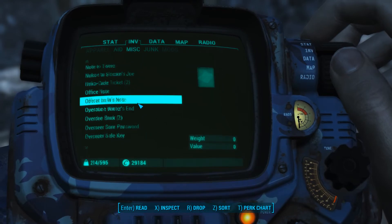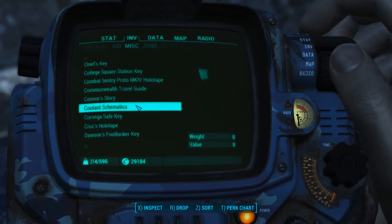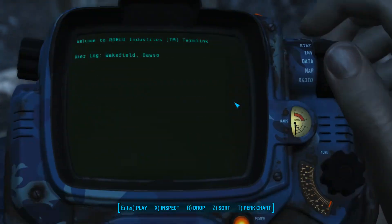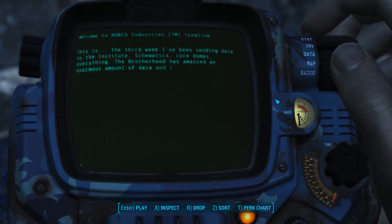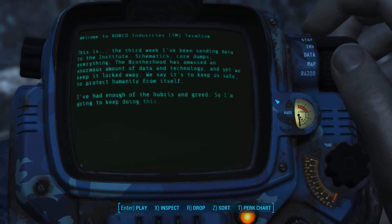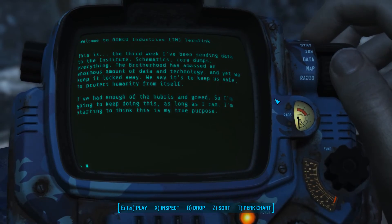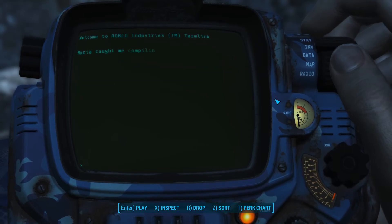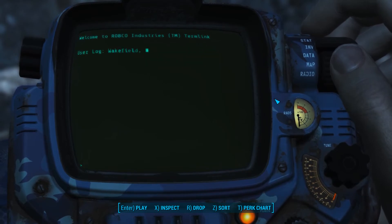How about Dawson's holotape? 'This is the third week I've been sending data to the Institute. Schematics, core dumps, everything. The Brotherhood has amassed an enormous amount of data and technology, and yet we keep it locked away. We say it's to keep us safe, to protect humanity from itself.' Somebody - we've got an insider here. Well, he's dead now. Maria caught me compiling a holotape today. I told her I was just making backups. She seemed to accept that. I'll need to be more careful.